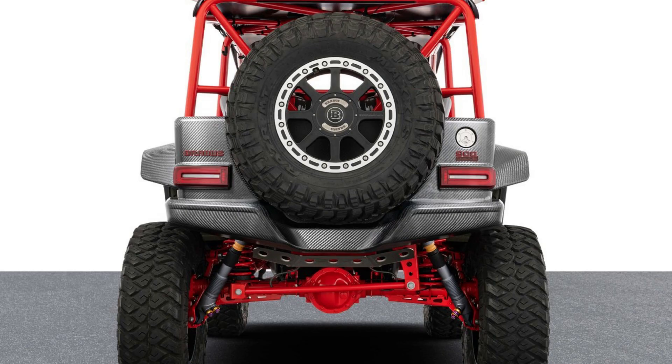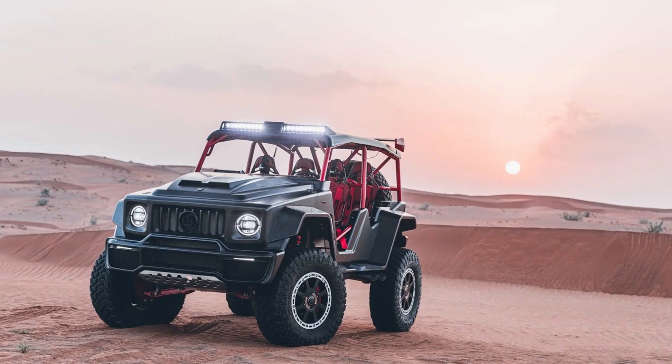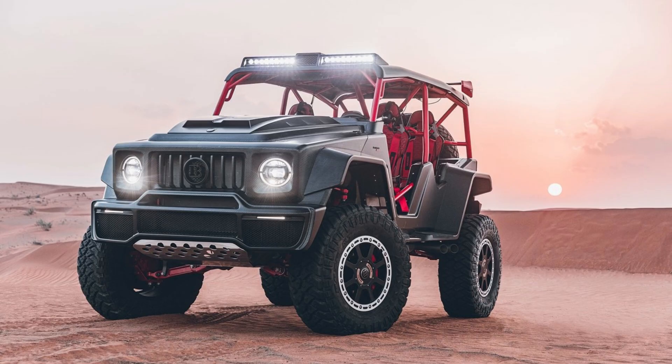Brabus goes off-road. The world's first doorless, windowless crawler. This vehicle celebrates the 45th anniversary of German high-end automotive manufacturer Brabus. They are known for making some pretty extraordinary vehicles, and this time around they went off-road with one that is truly unique.